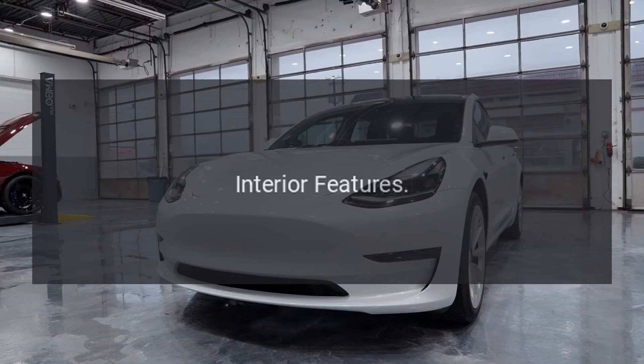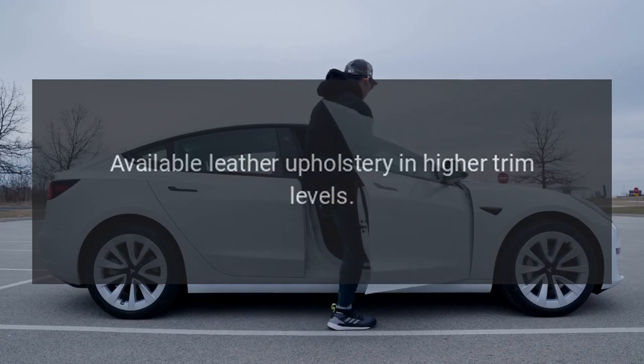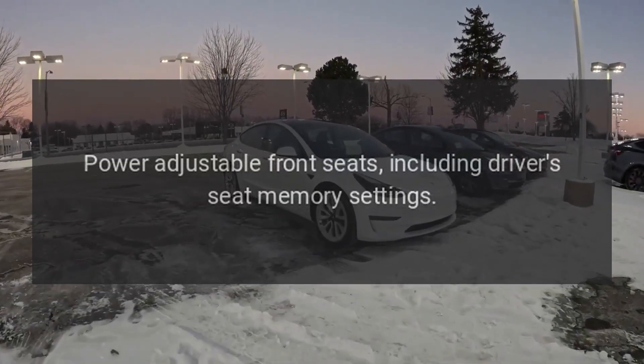Interior features include spacious and comfortable seating for five passengers, available leather upholstery in higher trim levels, and power adjustable front seats including driver's seat memory settings.